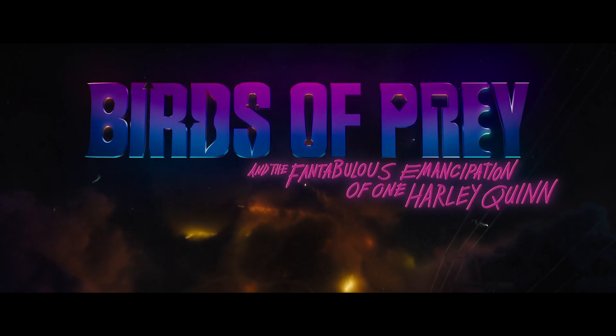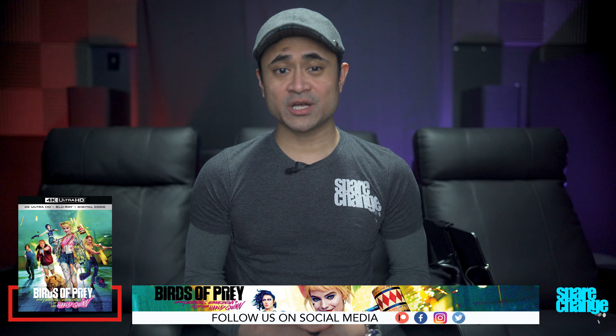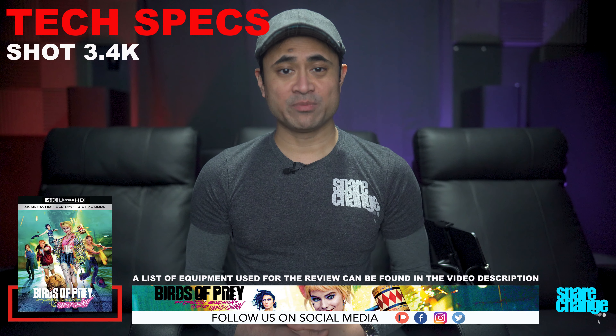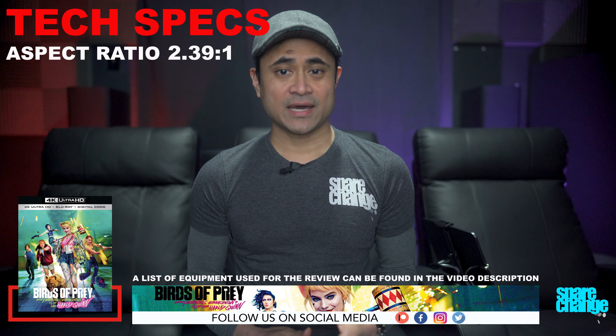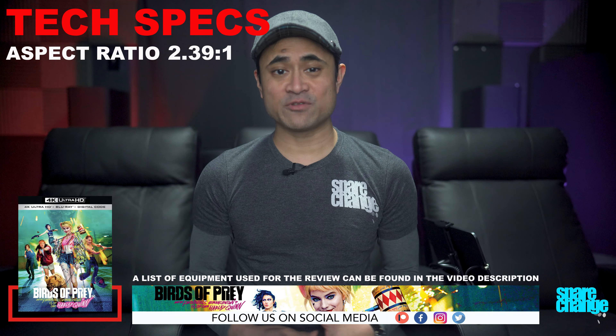In for review we've got Birds of Prey on 4K Blu-ray. I'm not going to be reviewing the movie itself — I'm just going to be sharing some of my thoughts on the video and audio quality. For a few tech specs: the movie was shot in 3.4K, it's got a 4K DI, it's rated R, runtime is 109 minutes, aspect ratio is 2.39:1 — therefore you will have those black letterbox bars.